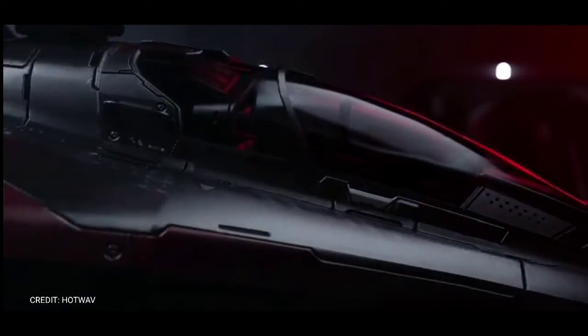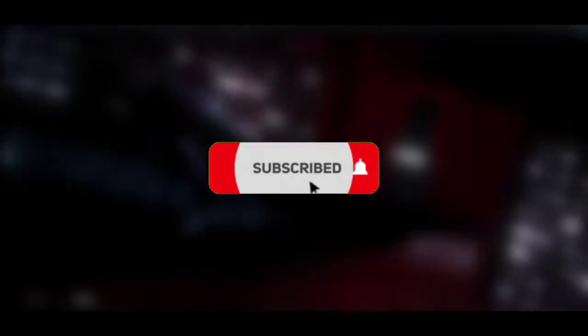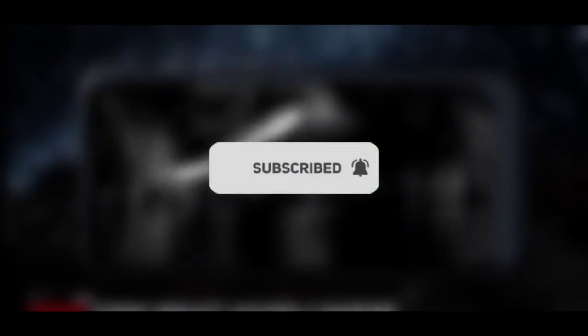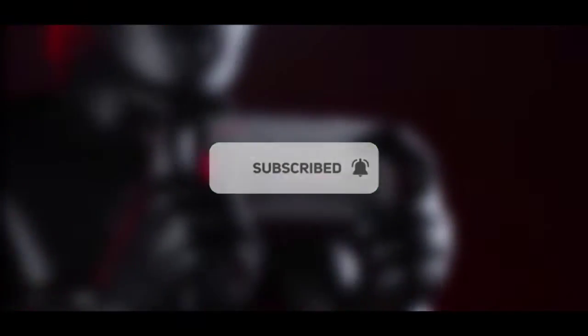Before I move on, if you haven't subscribed, make sure to do so and help support the channel. We are almost at 7K subscribers, so click the subscribe button right now — it's absolutely free.